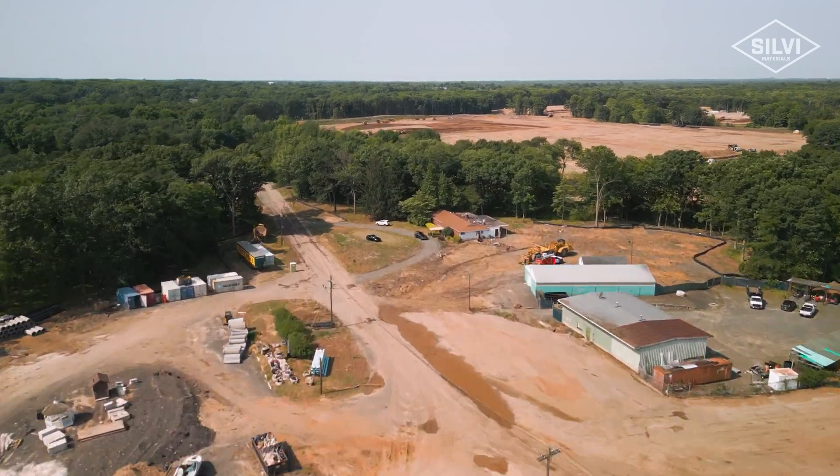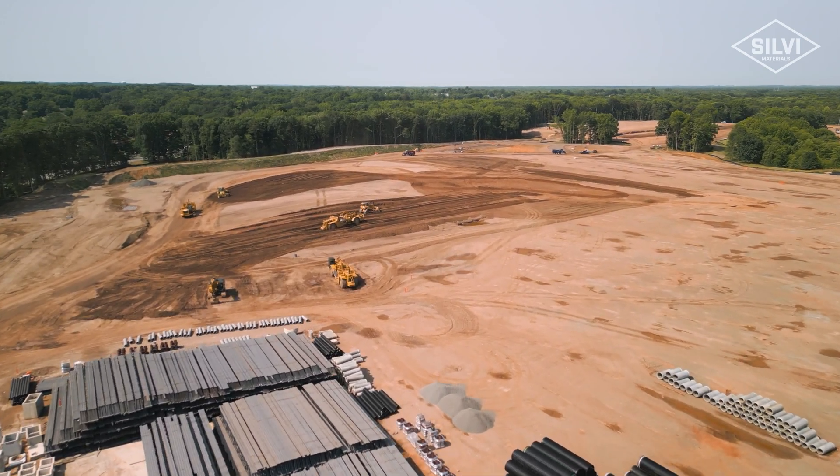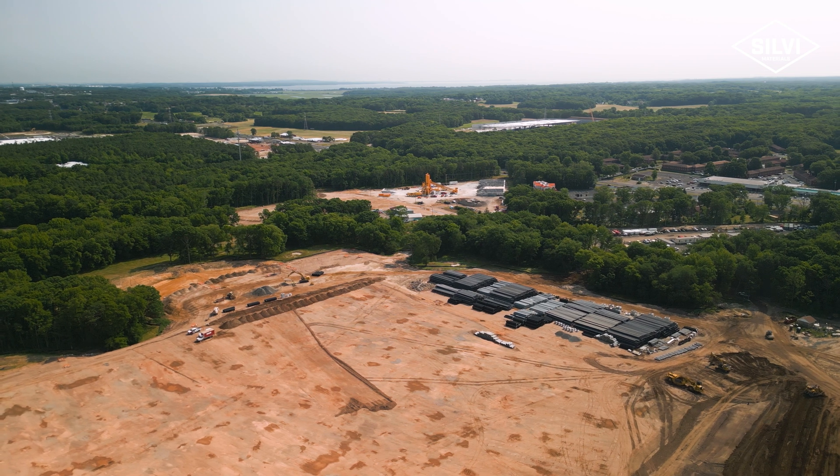The reason for this plant is that right here we have a big job going on right on site — it's a quarter mile away. With the plant being so close, we save on trucking costs, fuel costs, wear and tear, and driver hours. We're able to get a lot more done a lot quicker.